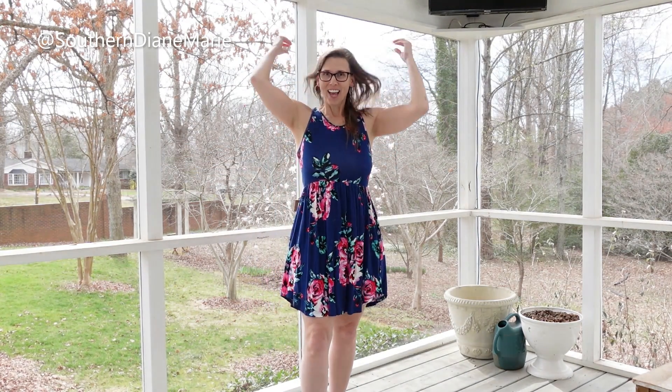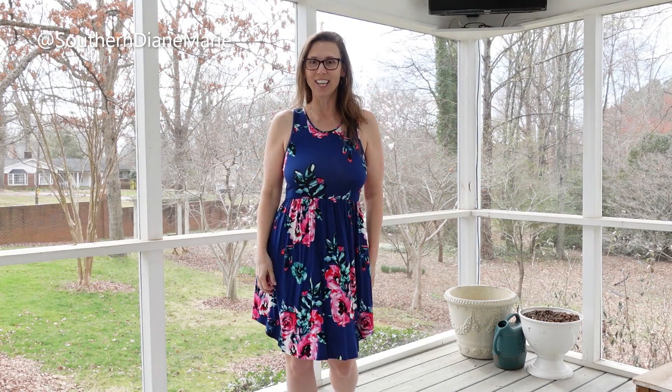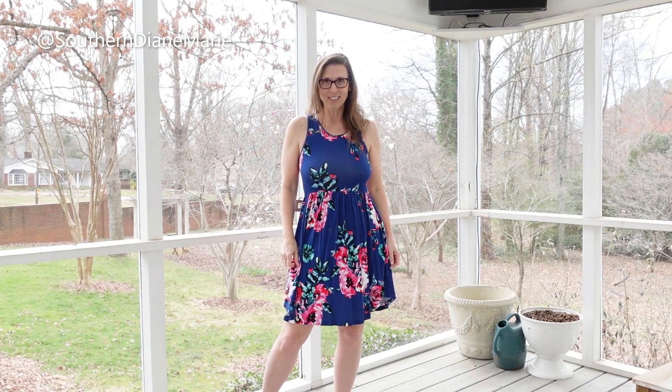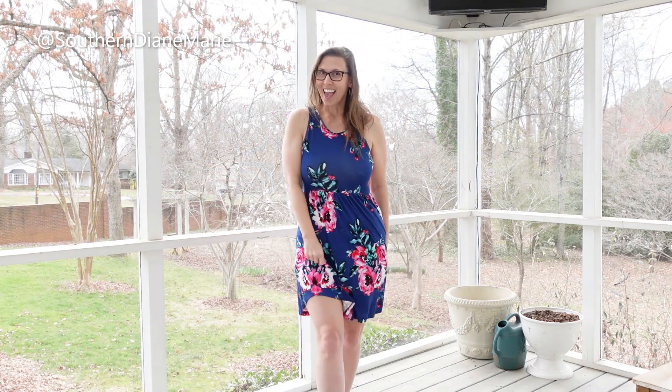If you're an old friend, welcome back. Today I am doing a dress modeling. This is a dress I bought off Amazon and I have five of them to show you — the floral print you see here, and then I have a pink, red, white, and yellow.